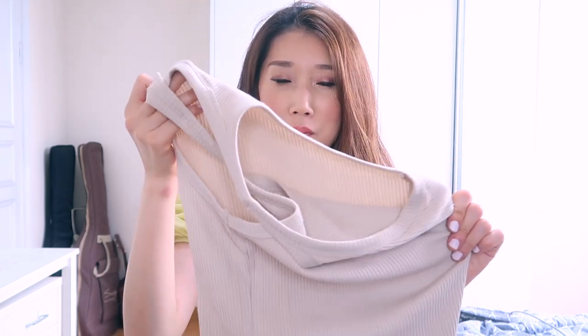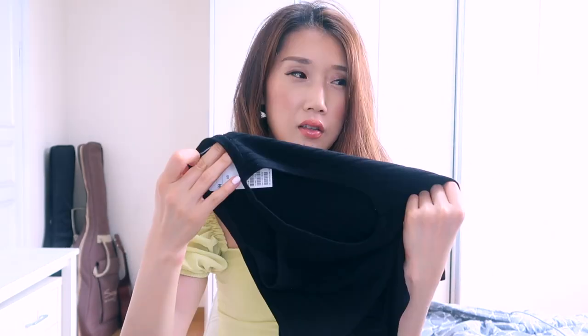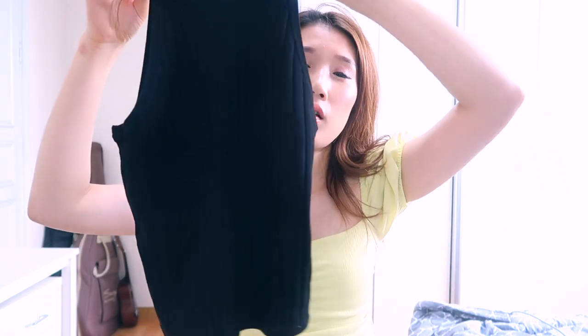I went to H&M to get this top in black because I was really satisfied with it, but that was sold out - no extra small size. So I chose this one instead. The fabric is a little thicker compared to the first one, so I can wear it in fall too with a jacket, so I can make a lot of use of it.